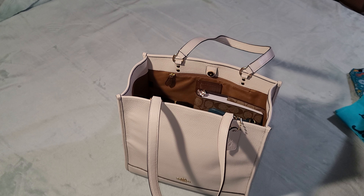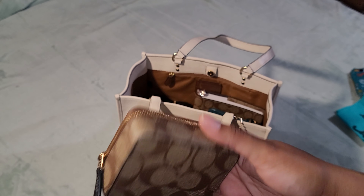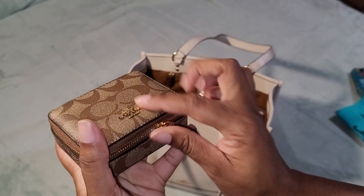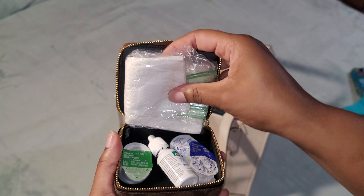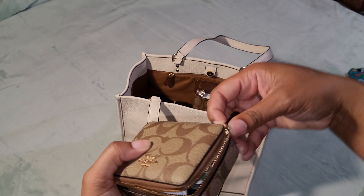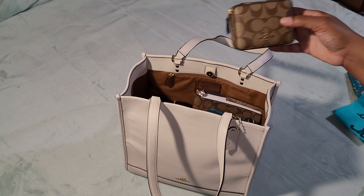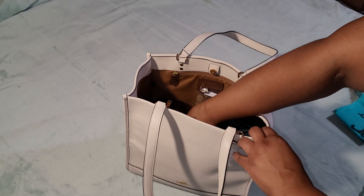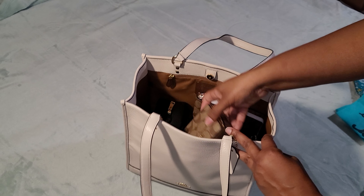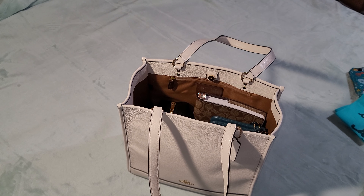The next case is where I keep my extra contacts and saline solution — that's all that's in there. That goes in next, trying to pack everything so it fits comfortably.